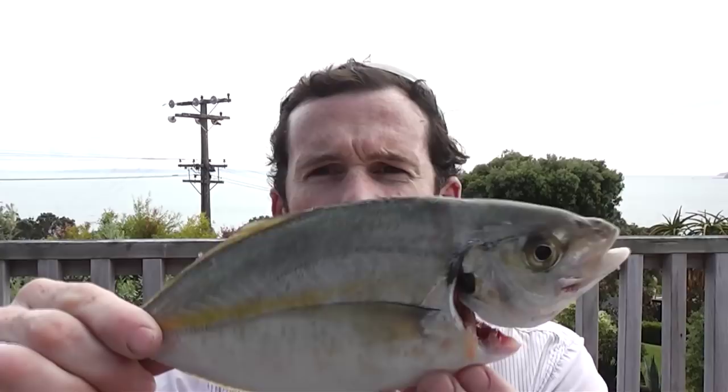Hey, welcome back. It's Jason from PaddleGuy.com. Now for something a little more random than my usual posts. Yesterday I went out for a fish, and amongst my catch was this tiny little trevally. Inside its mouth was this thing called a tongue-eating louse.